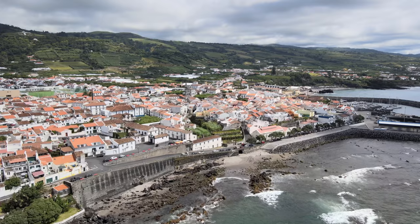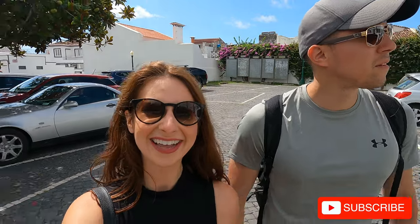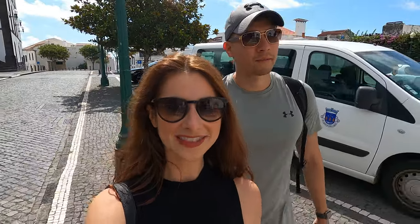Today we decided to drive along the southern coast of the island. Right now we are at Villafranca do Campo — we'll put the location down below. We're walking around the city today and there is a very special island right off the coast that we really want to check out and get some awesome drone footage.